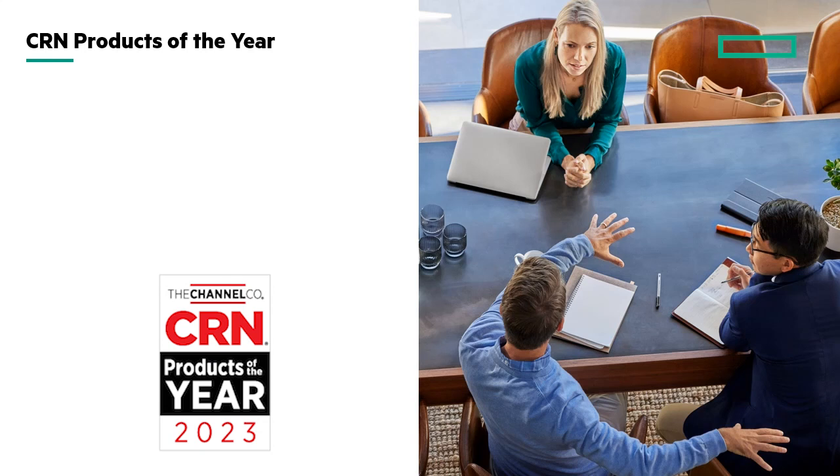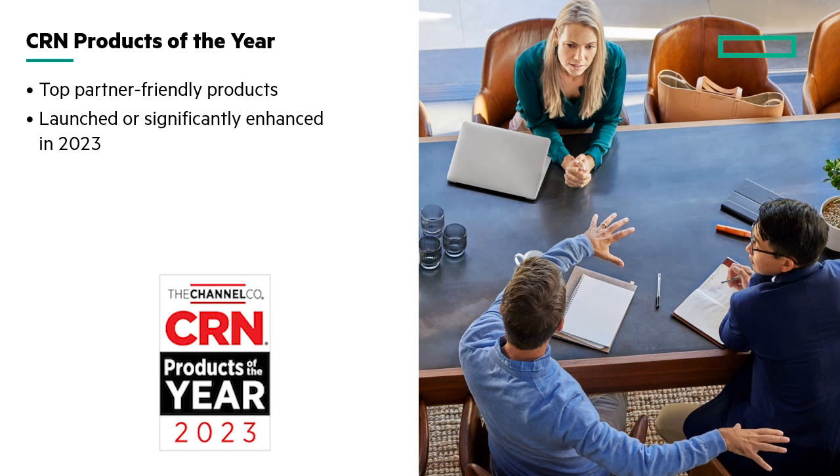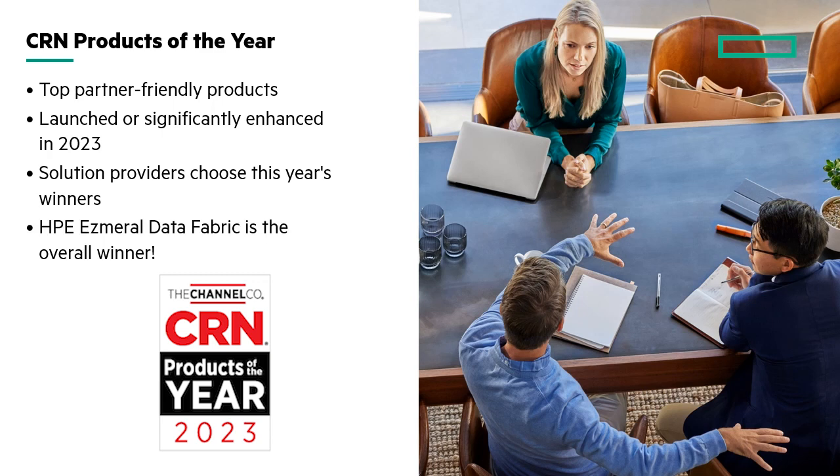So what CRN did is they went out and picked the top partner-friendly products that were launched recently, or at least significantly enhanced over the last year. Then they turned to solution providers and asked them to choose the winner. And over a number of competitors, we came out as the overall winner in the category of big data.